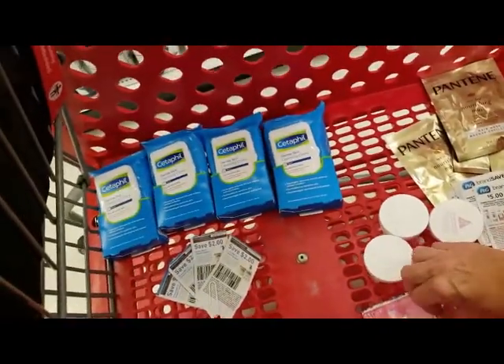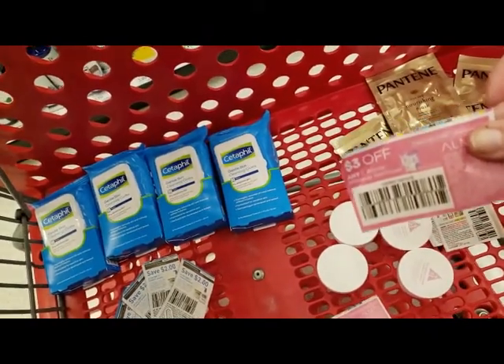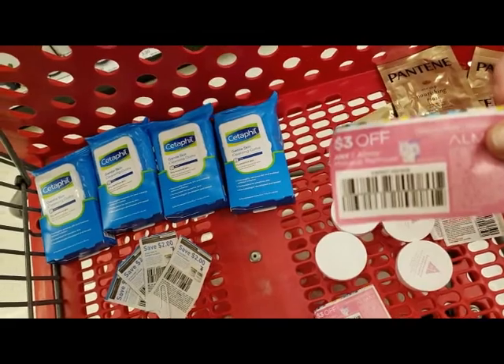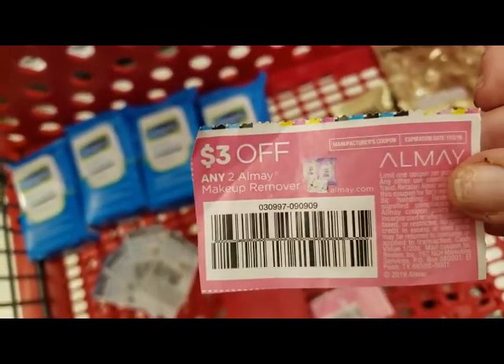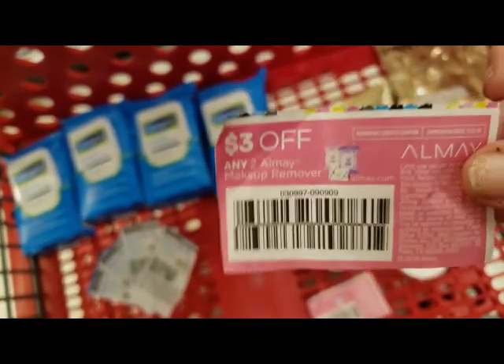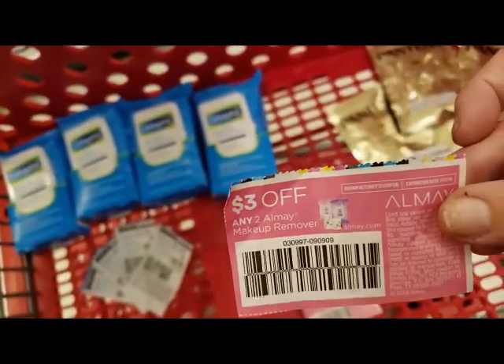We also have a $3.00 off coupon on a $2.00 item. These are $1.29 — I don't know if we're going to get any overage, but there is no restriction on the size. These are a little expensive so we're not going to buy these at CVS anymore, at least this time around. I'll let you know at the end.